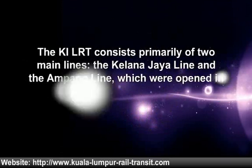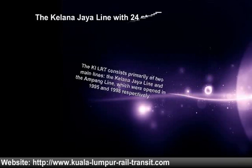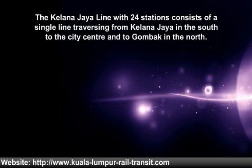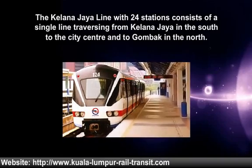Rapid KL Light Rail Transit (MRT). The KL LRT consists primarily of two main lines — the Kelana Jaya line and the Ampang line — which were opened in 1995 and 1998 respectively. The Kelana Jaya line, with 24 stations, consists of a single line traversing from Kelana Jaya in the south to the city center and ending back in the north.